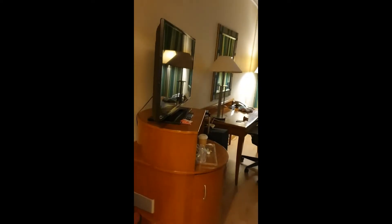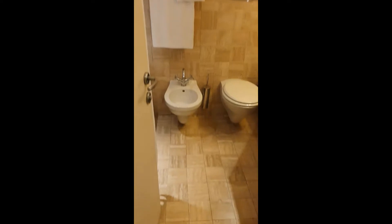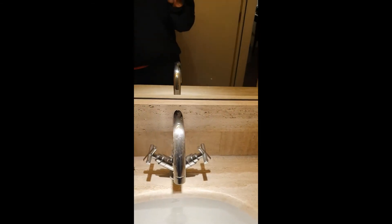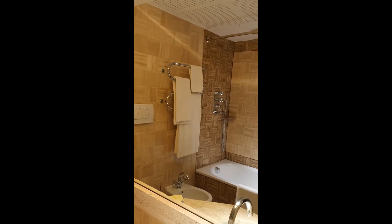Here I am in the Hilton Rome Airport Hotel and this is what the rooms look like. This is room 3020, this is the bathroom, and this is the full mirror so you can see what the bathroom looks like. Very beautiful walls.